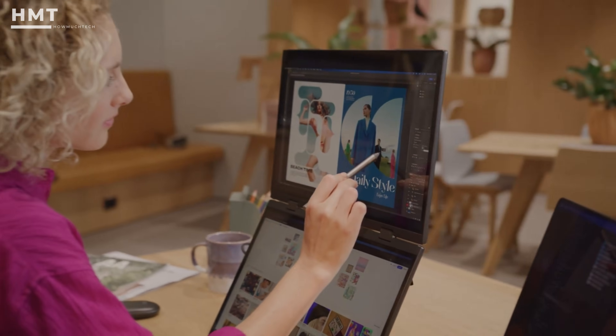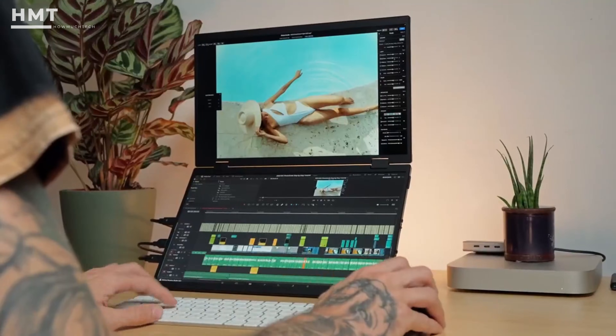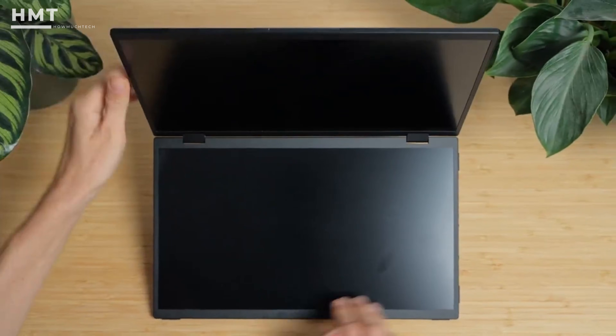Whether you're presenting slides, extending your laptop workspace, or reviewing code while traveling, the Delta Pro lets you do it all with style and speed. It's lightweight, highly functional, and even supports portrait mode with just a simple tilt.